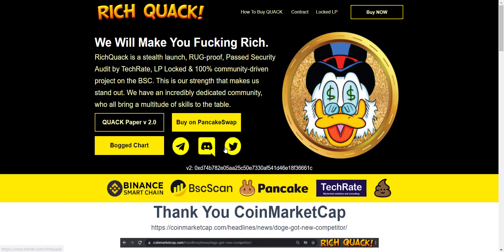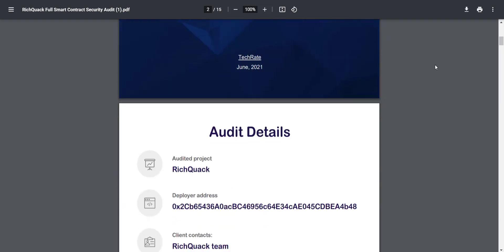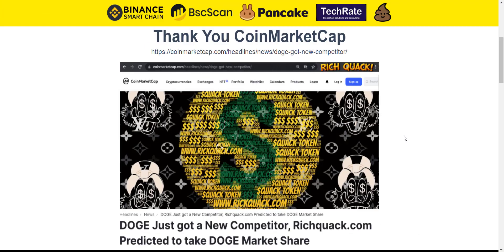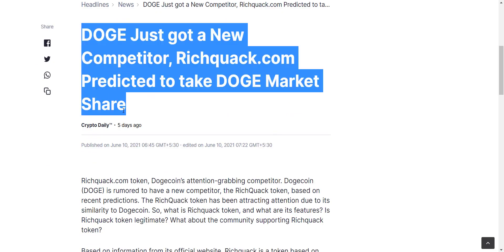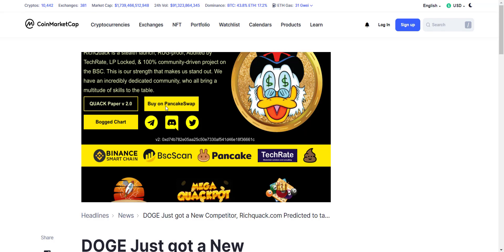All community links are available on the site and will also be shared in the video description. Their smart contract has been successfully audited by TechRate, and you can download the detailed audit report from the website. Rich Quack has also been featured by CoinMarketCap News with the headline: 'Doge just got a new competitor — RichQuack.com predicted to take Doge market share.' That article link will be in the description.